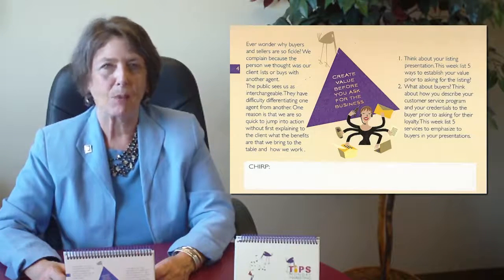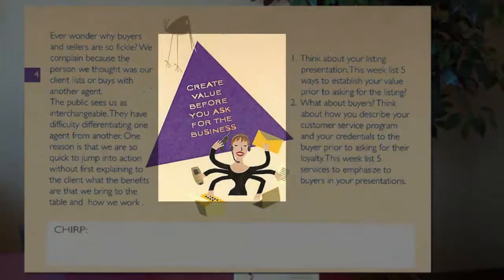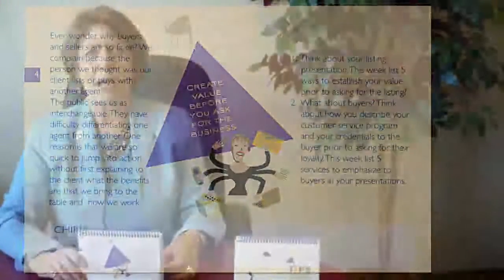I thought we'd take a look at a specific tip so you can see how this works. This one's from week 4, and the tip is: create value before you ask for the business. Why should you do that? Well, the public sees us as pretty interchangeable. They don't really see the difference among real estate agents. So it's our job to show them and give them a reason to select us before we ask them to sign on the dotted line.